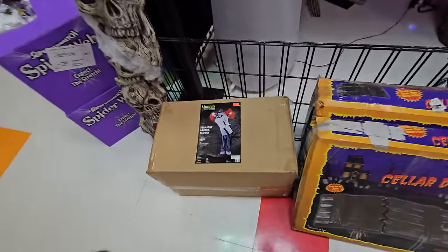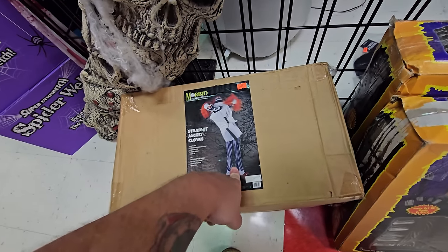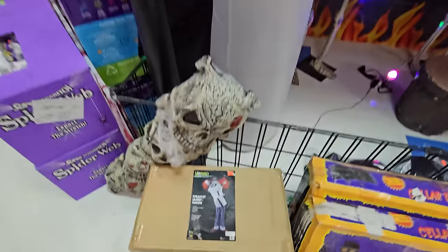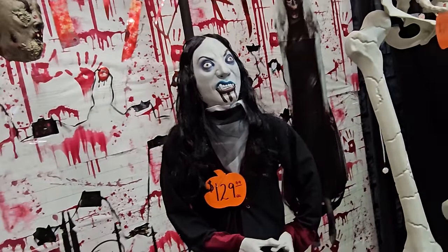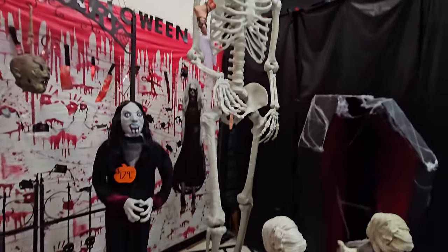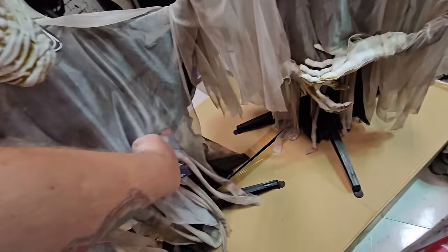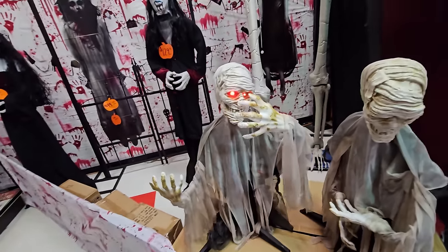The straitjacket clown basically stands and moves slowly, which is still kind of cool. There's a cemetery gate, and they always have these two creepy ghoulies at Halloween. There's a giant skeleton back here — probably 10 feet — and some skele-mummies I've never seen before. I hit the try-me button and he is so awesome.